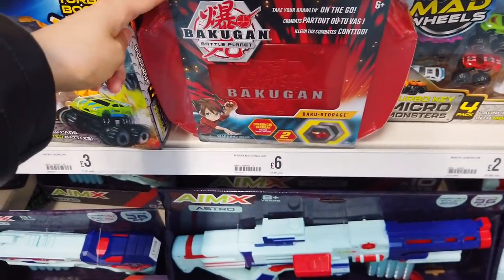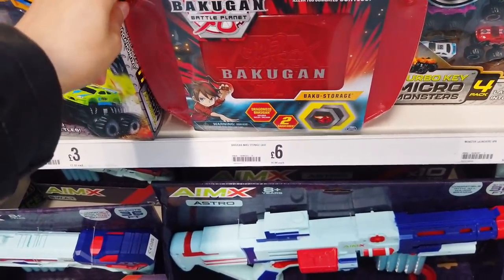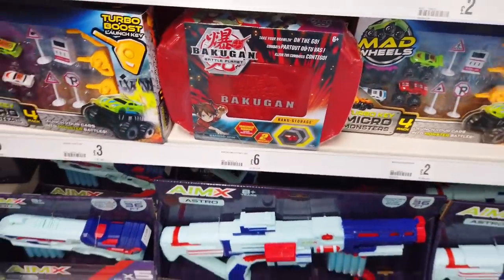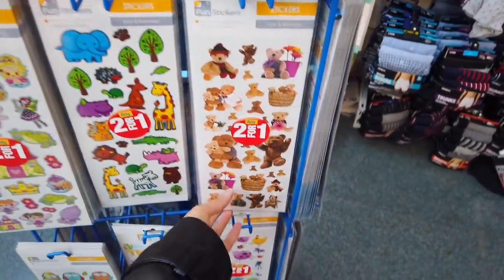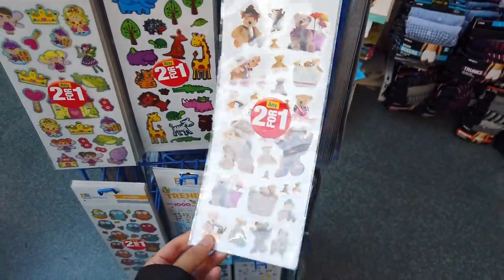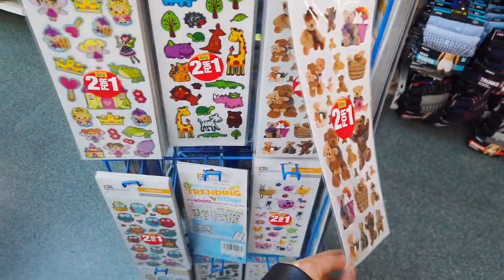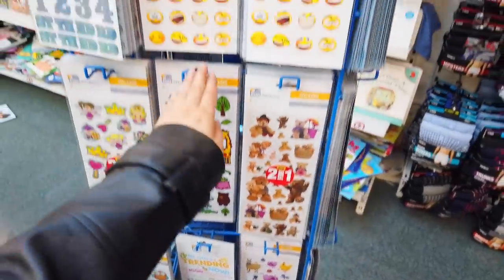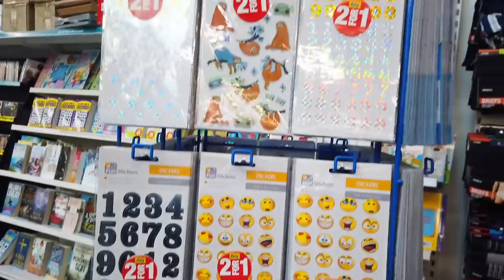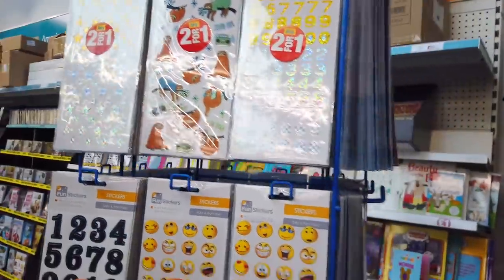They've got some anime things here — I don't know exactly what they are but it says Battle Planet. They're £6. Lots of new stickers in too; these remind me of some I had when I was a child. At £24 that's quite a good deal, and you've got some numbers and stars in there as well.